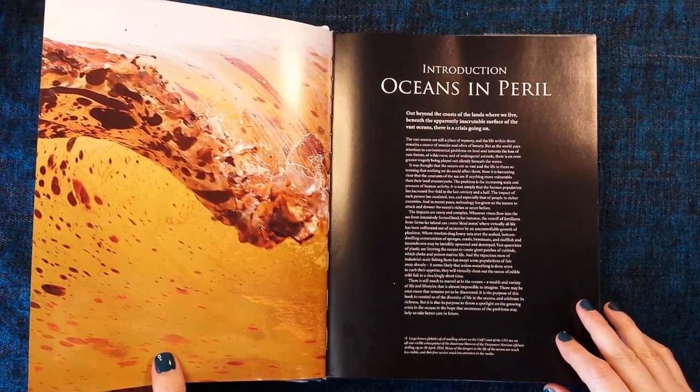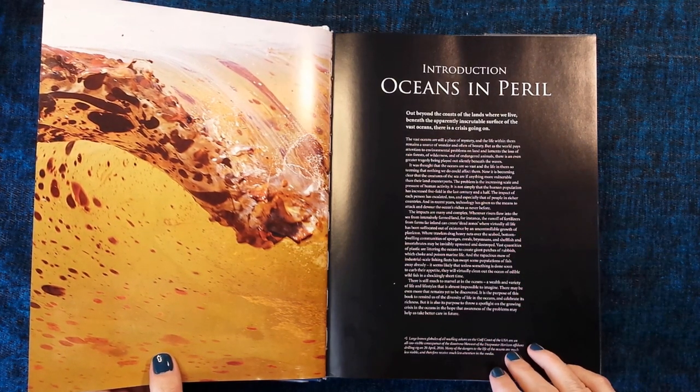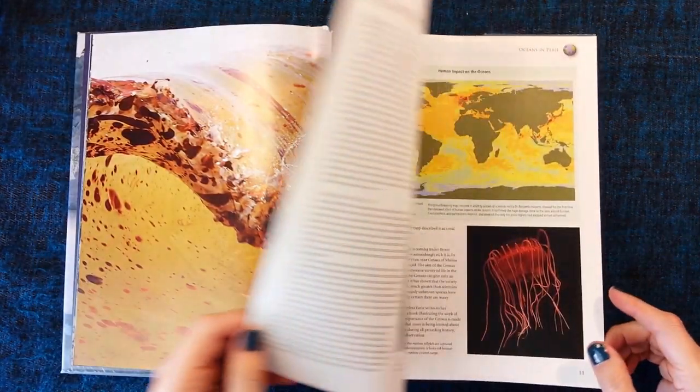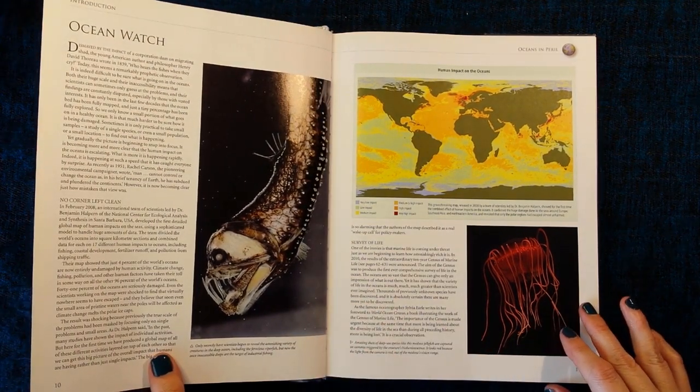So this is the introduction — Oceans in Peril. Ocean Watch.